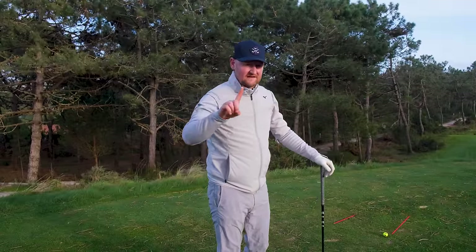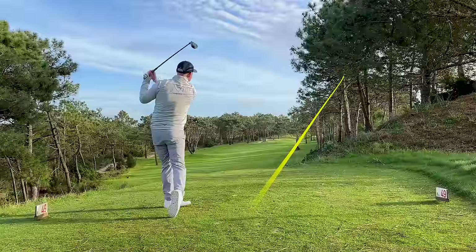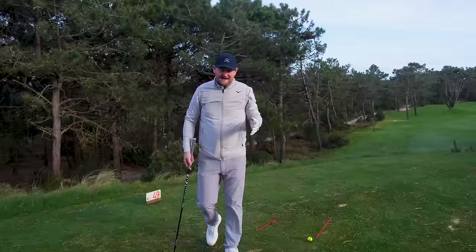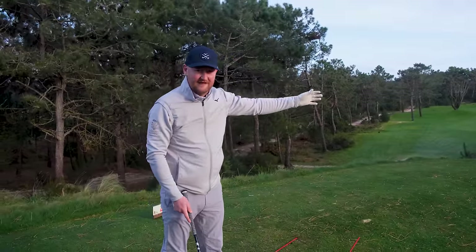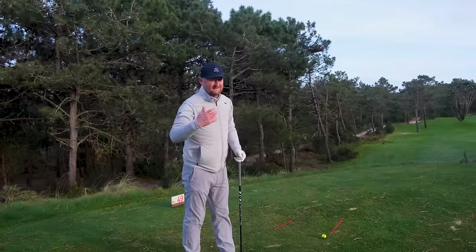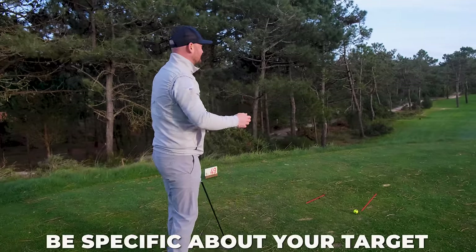There are three aspects we need to master to make sure we're getting a good aim. If I roll that shot back, what will be blatantly obvious now is that I am aimed directly into the trees — 10 to 15 yards off the tee box. A lot of people will actually make a great swing, hit it exactly where they're aiming, which is the wrong place, and wonder why. If we don't get these three things right, we're never actually going to hit decent shots because we're pointing in the wrong direction.